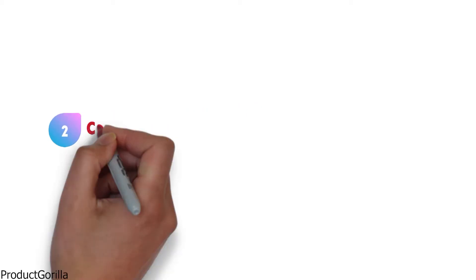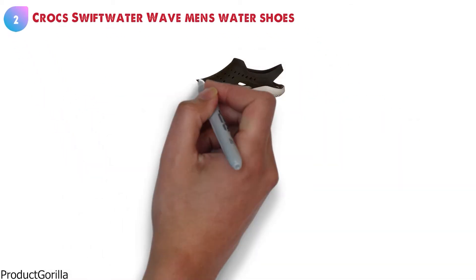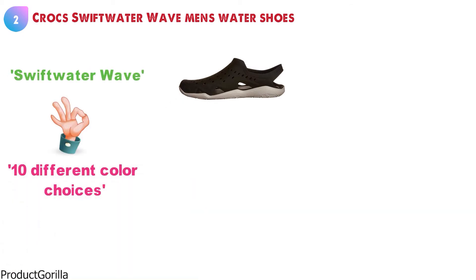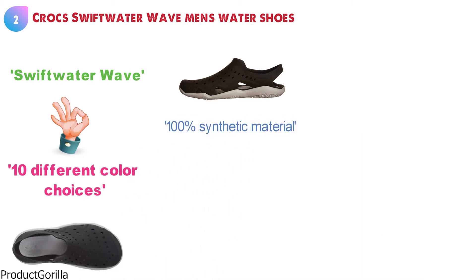At number two, we have the Crocs Swift Water Wave Men's Water Shoes. Crocs is the name that started this trend in shoes, and the Swift Water Wave comes looking brilliant in 10 different color choices. These water shoes are made from 100% synthetic material, which is going to give you a long-lasting shoe that will be tough to wear out.